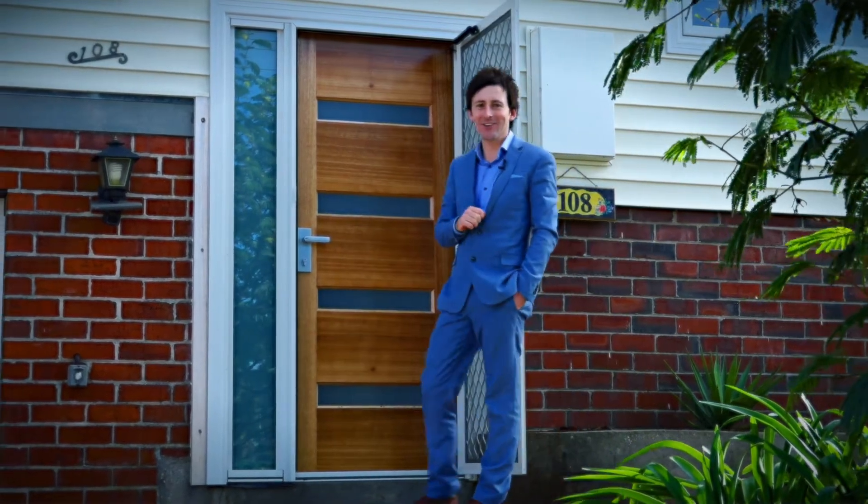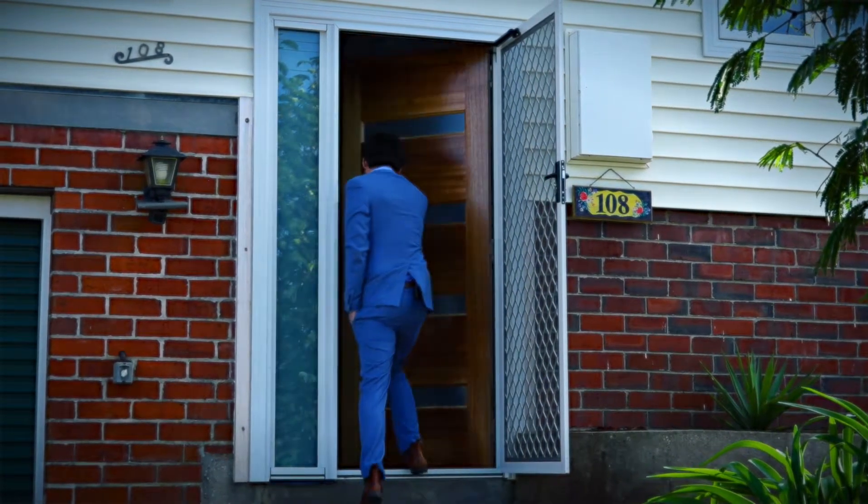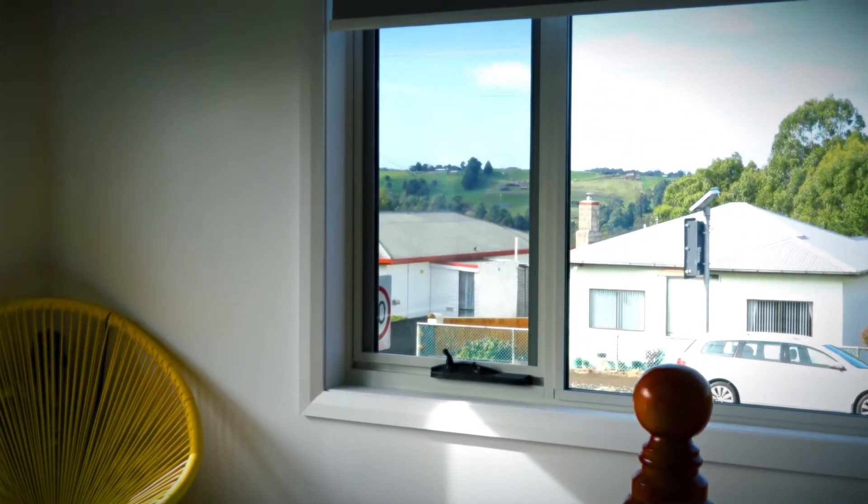I'm at 108 Old Surrey Road in Havenview. All the work is done — fresh paint, updated carpets, window furnishings, double glazed windows, new kitchen, the lot.